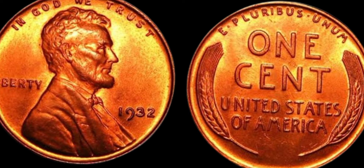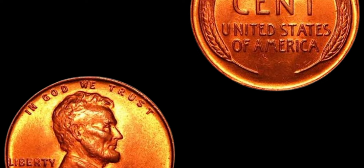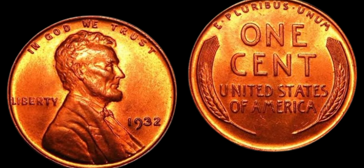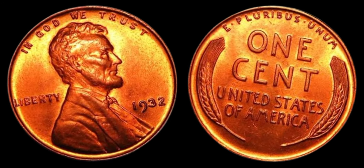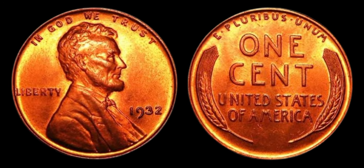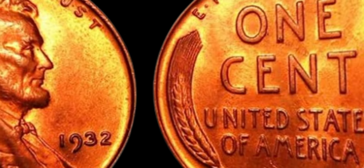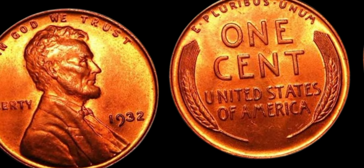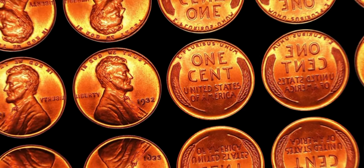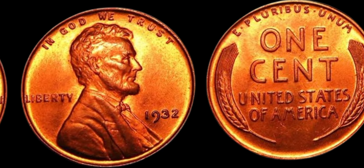You may be wondering how to identify one of these priceless 1932 Lincoln penny coins without the D mint mark. The key is to look for a coin that has no mint mark on the obverse side, where Lincoln's profile is depicted. In addition, you can identify a 1932 Lincoln penny by checking the date on the coin — the year 1932 should be prominently displayed on the obverse side, along with the image of Abraham Lincoln. If you spot a coin that meets these criteria, you may have stumbled upon a valuable treasure worth $1.2 million.